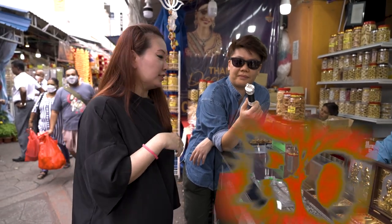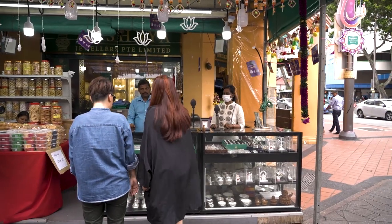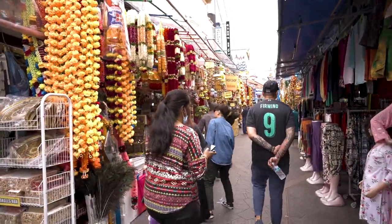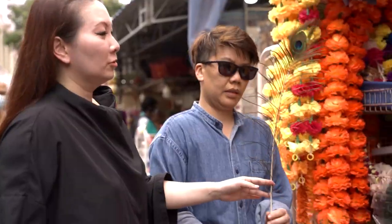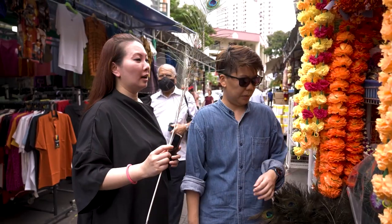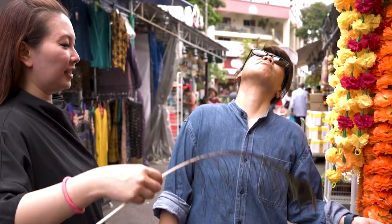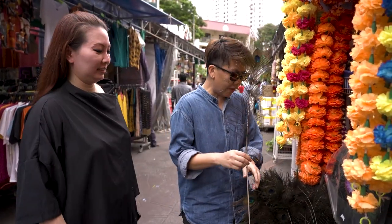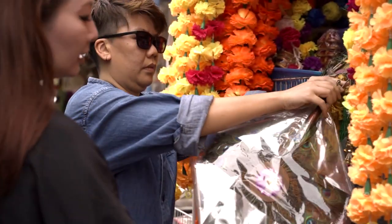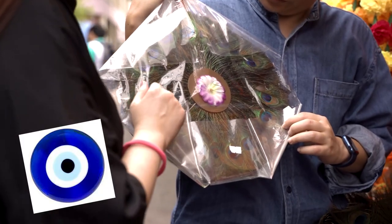So this is good stuff. If you want, you can come and check this out — this is at Little India Arcade. The peacock feather — so for people who don't know, peacock feather is often used for protection. If Elin is full of negativity, I can sweep her with the peacock feather to get rid of negative energy. The peacock feather with the eye actually looks like the symbol that wards off the evil eye.